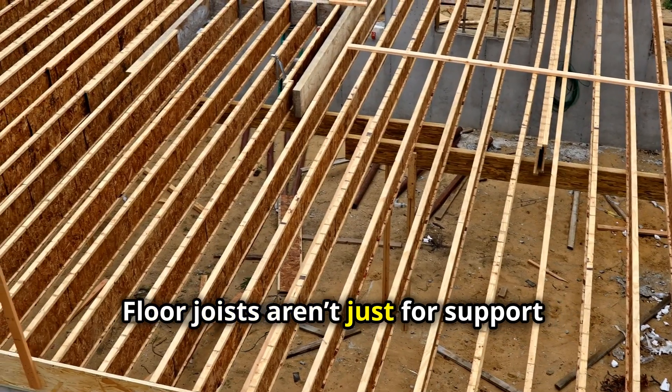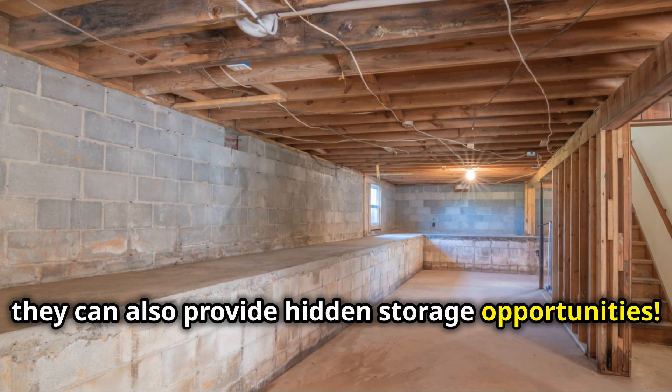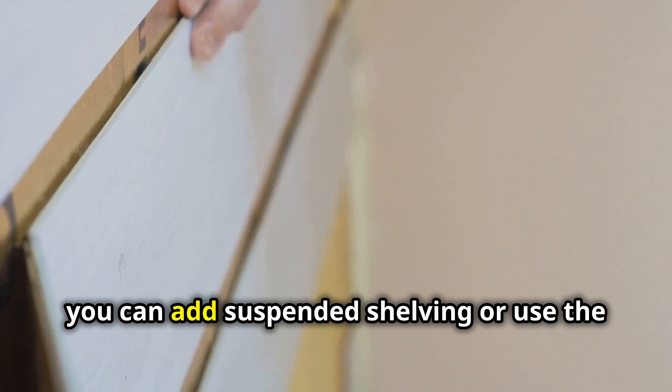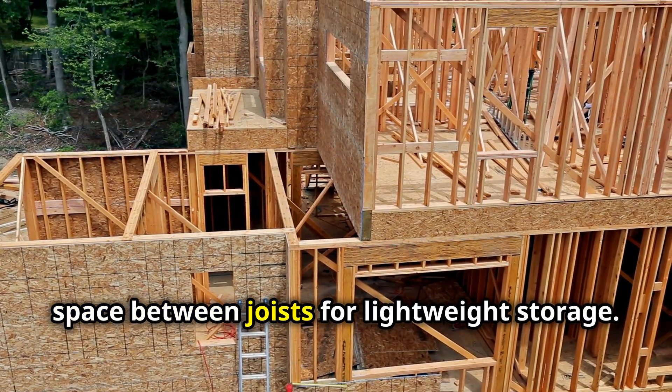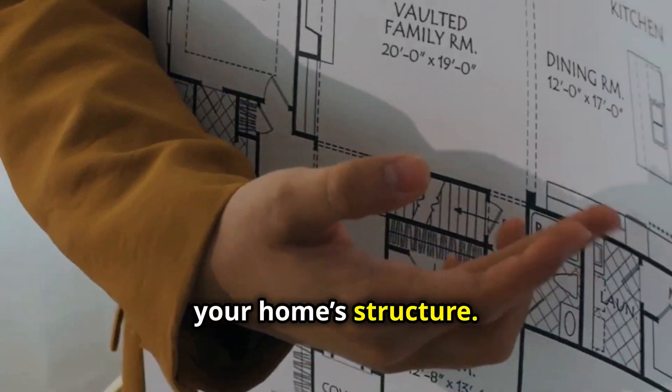Floor joists aren't just for support — they can also provide hidden storage opportunities. In basements or crawl spaces, you can add suspended shelving or use the space between joists for lightweight storage. It's a practical way to make the most of your home's structure.